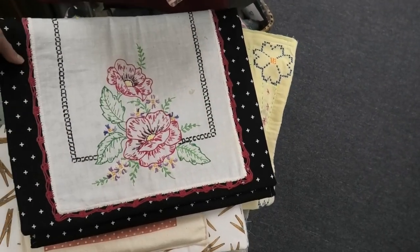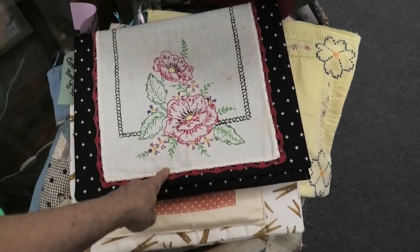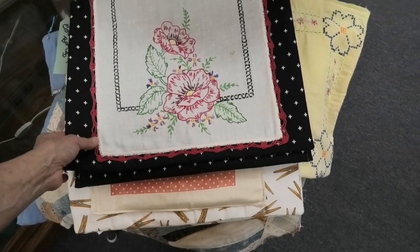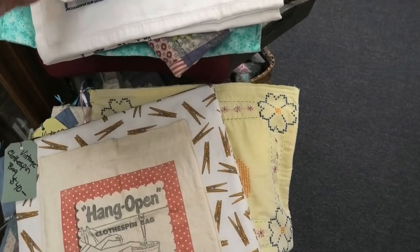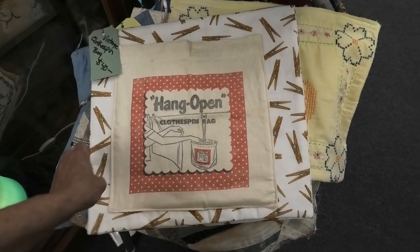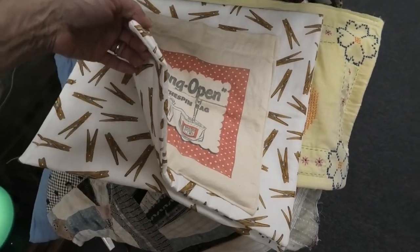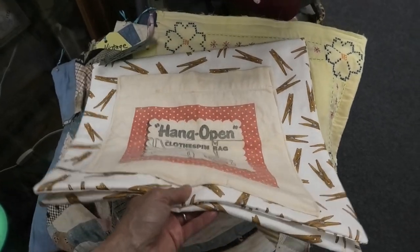Here's another one made from an old scarf with a lovely crochet border in red and black. This is a vintage clothespin bag — she left the original pocket on the front, which I really like. In fact, this is so cool it's going in my pile!